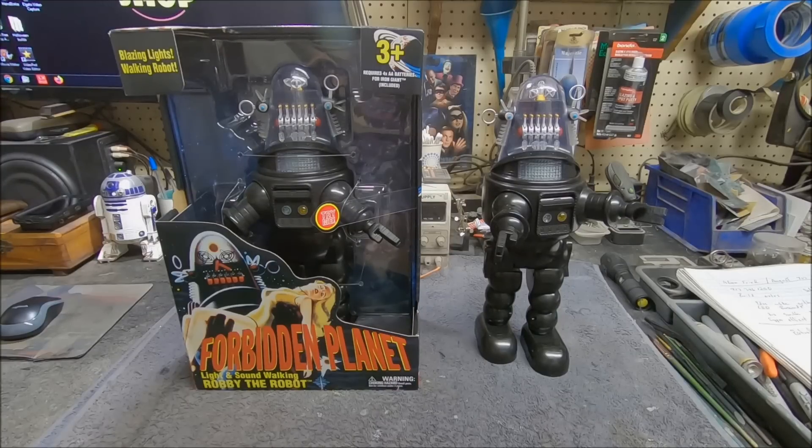That is a steal — I think this is amazing. If you're a fan of Robbie, you definitely want to go out and get one before they disappear, as they're apparently doing a limited run. The younger kids today are more familiar with the Iron Giant. Kids born in the 80s, 90s, and 2000s don't even know who Robbie the Robot is unless their parents have shown them the movie. But people our age — I'm in my mid-50s — grew up with Robbie, and Forbidden Planet is one of my favorite movies. They didn't have any Iron Giant at my local Walmart; they seem to be all sold out.